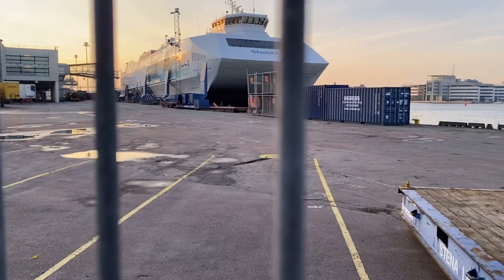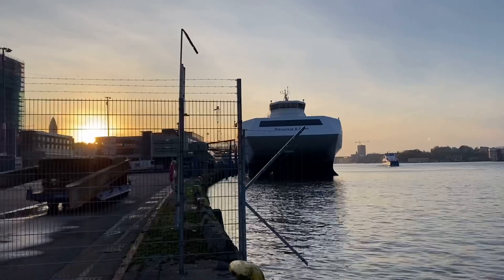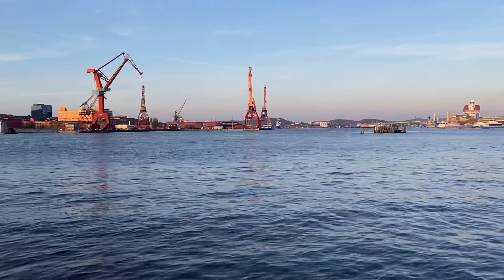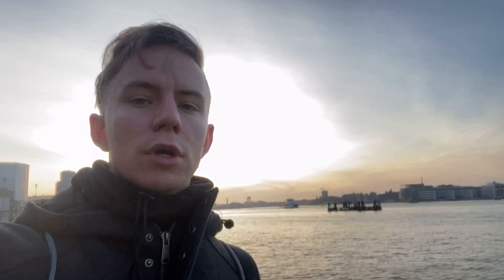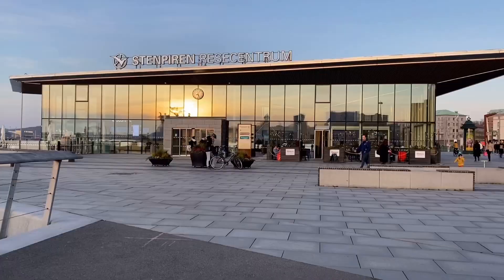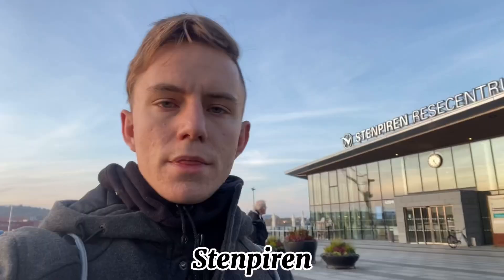Have a look at the ship — here's a better view. This is the bay of Gothenburg at sunset. It's an industrial quarter. There's a bay sidewalk and quite a lot of open space here.